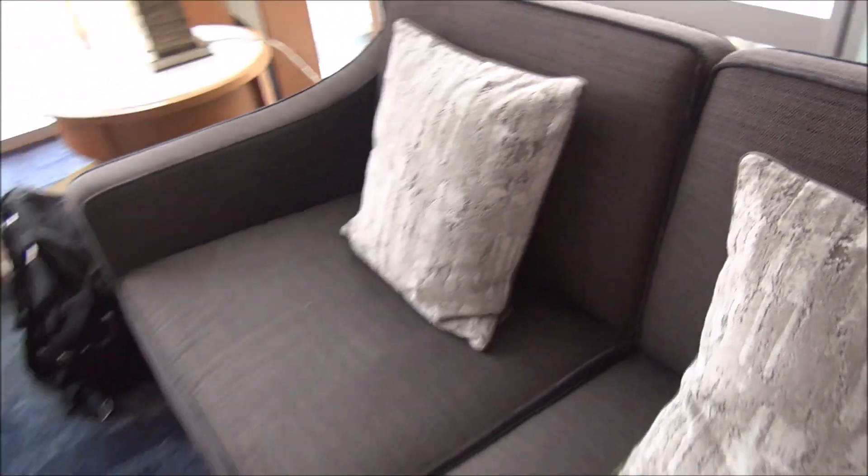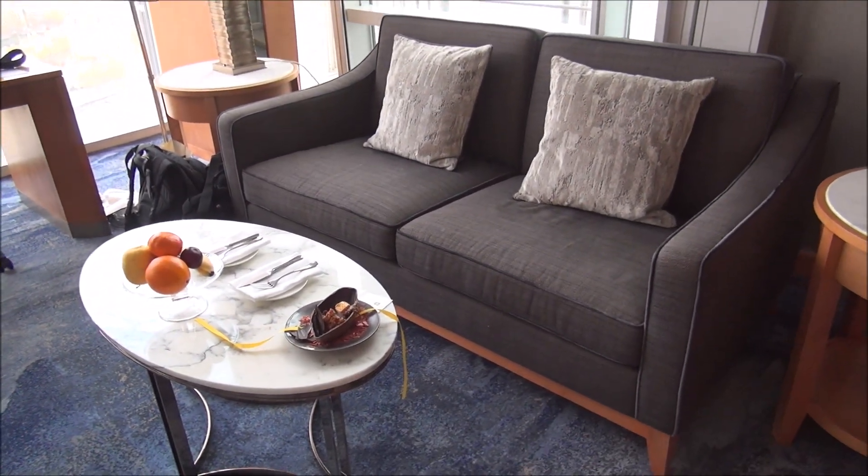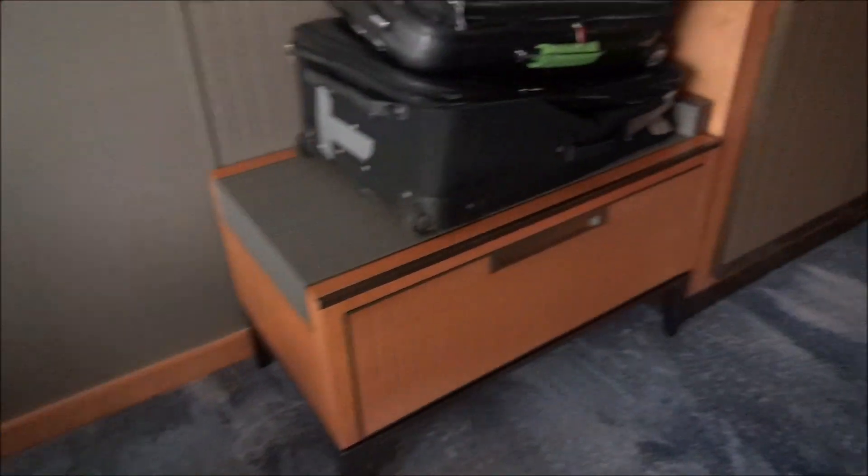Continuing on the tour, we have a little sitting area, luggage storage, and some basic closets. There's good closet space, an additional closet with a safe, some drawers, and things like that.